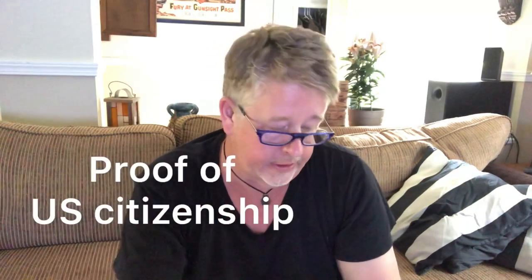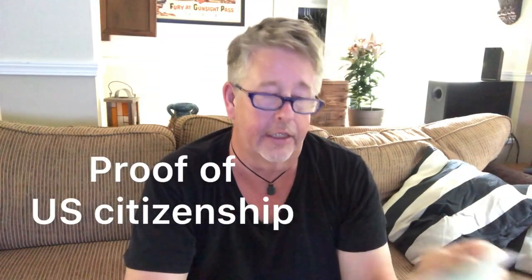They want one 2x2 passport photo of you and one 2x2 passport photo of her. She'll have to mail her photo to you from the Philippines, so plan for that — it takes a couple of weeks to receive.